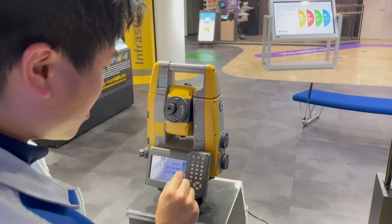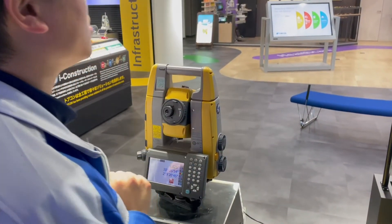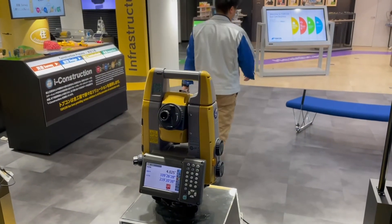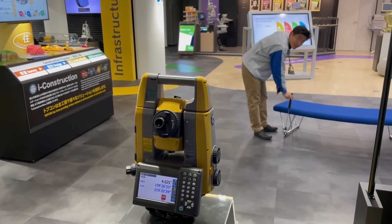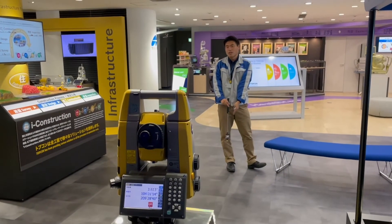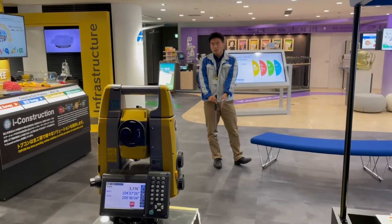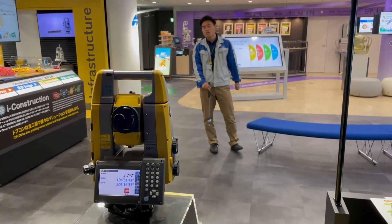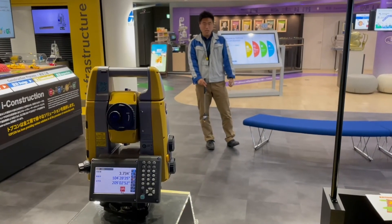Now I'm activating auto-tracking. Once activated, if I'm on the prism side and I just pick up the prism, every single time the robotic total station is following the center of the prism. So it's much more hassle-free for stakeout — the most productive way to do everything with the system.